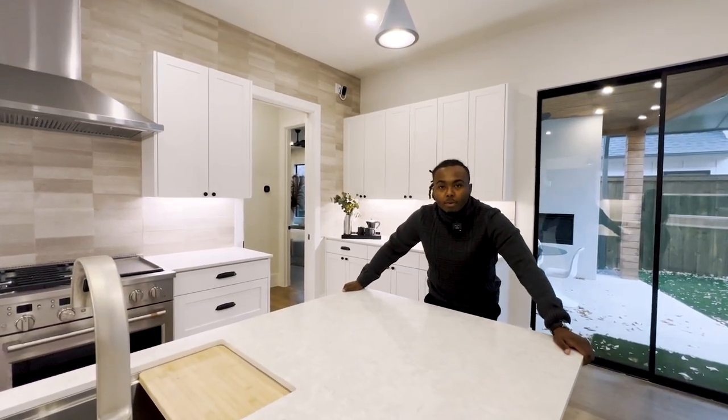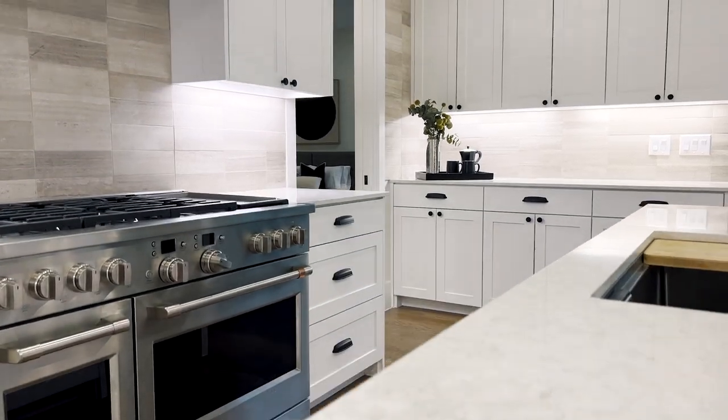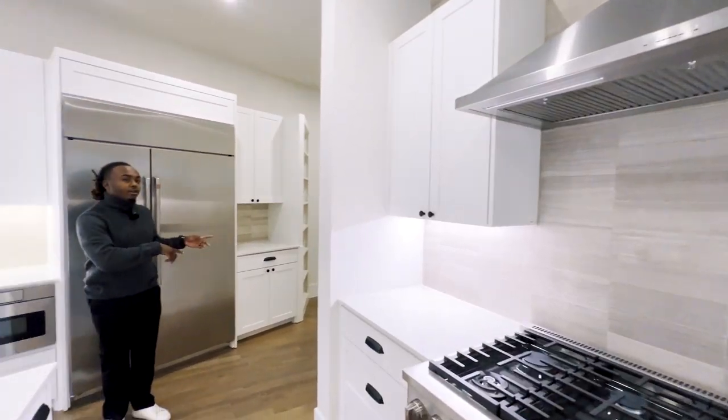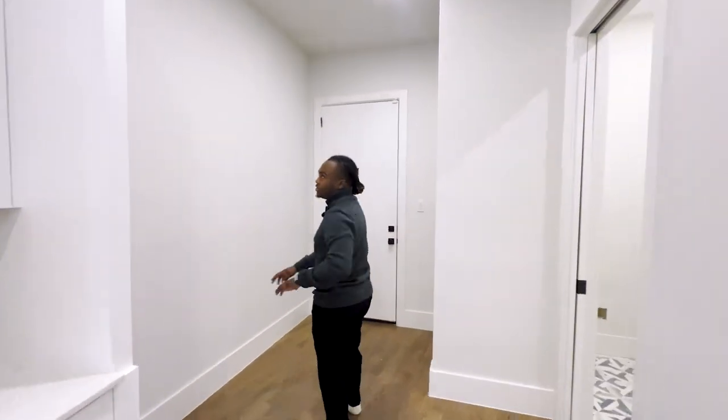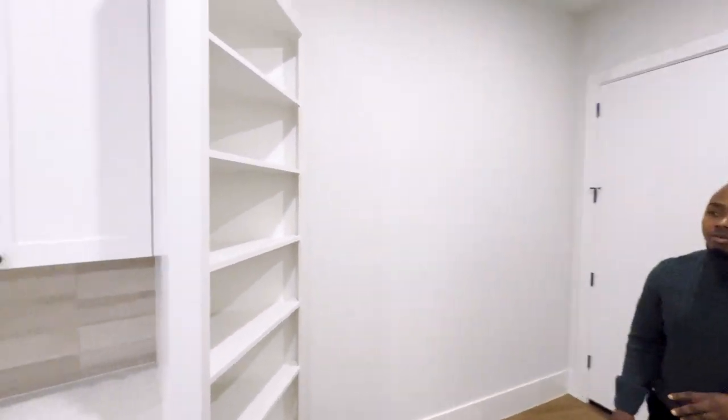This really helps set this home apart from all the other homes on the market right now — nice touch. This is the last part of the kitchen. You got some built-in shelving to my right.